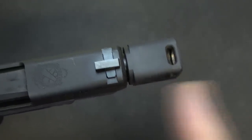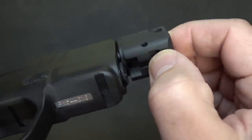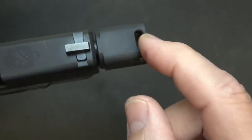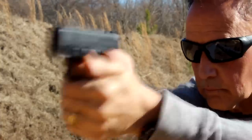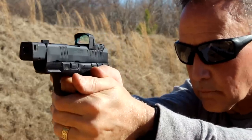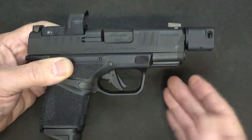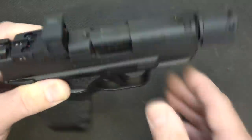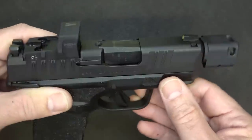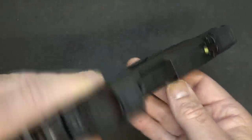The comp is a self-indexing comp — no shims, no tools required to take it on and off. There's a small locking lever, and it has ports on either side and ports at the top. At the range it shoots very flat compared to the standard Hellcat. These small pistols do have some muzzle flip — it's just physics — but this relieves gases out of the side and top, keeping your muzzle down. Instead of flipping up, it tends to stay down, allowing you to stay on your sights for easier second and third follow-up shots.